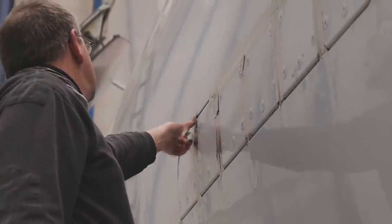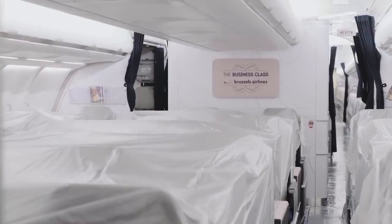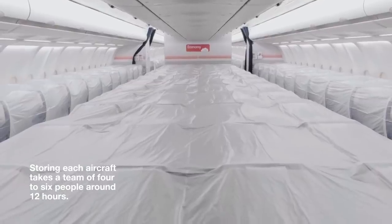Internally, all the window blinds are closed and batteries disconnected. According to Emirates senior vice president of engineering, Ahmed Safa, storing each aircraft takes a team of four to six people around 12 hours.